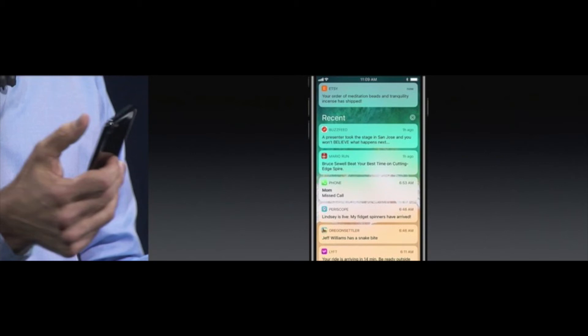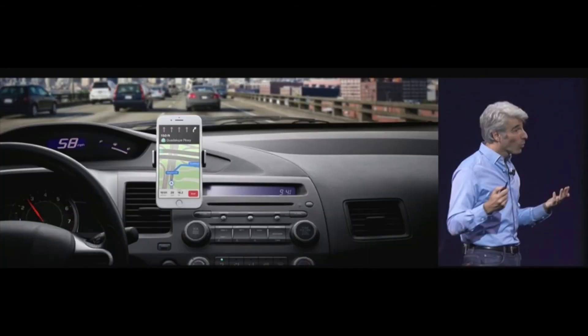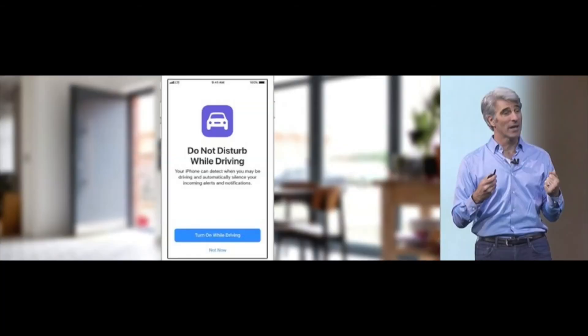Live Photos is getting improvements. Memories can now identify photos and videos of pets. Siri is getting smarter. Apple Maps has detailed floor plans for shopping malls in Boston, Chicago, Hong Kong, London, and several other major cities, plus detailed floor plans for major airports. Apple Maps is also getting lane guidance and will now display posted speed limits. There's a new optional Do Not Disturb While Driving feature — if someone texts you while it's active, it will auto-reply saying you're driving and can't get to the phone, so it won't blow up your phone while you're on the road.